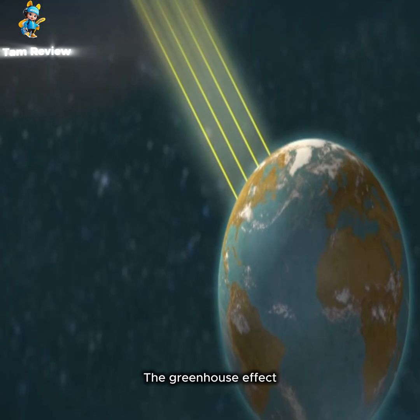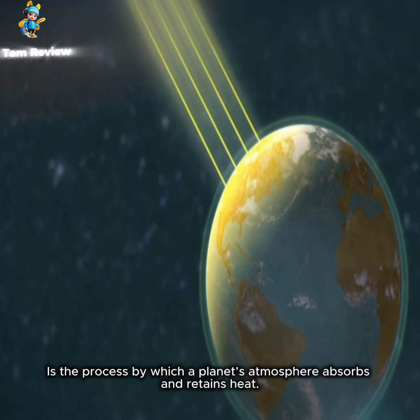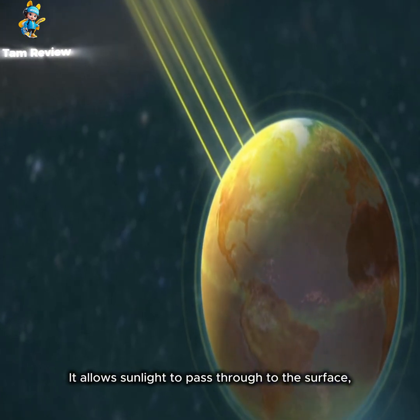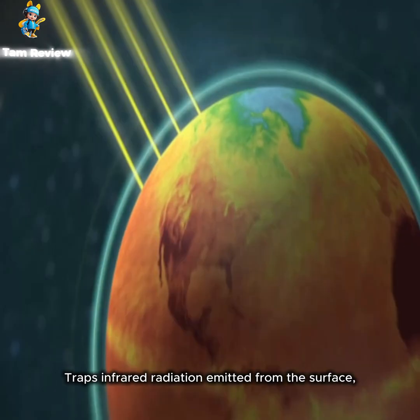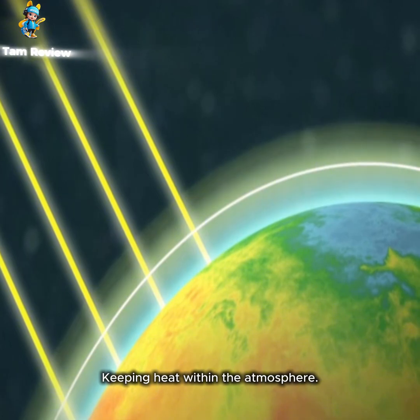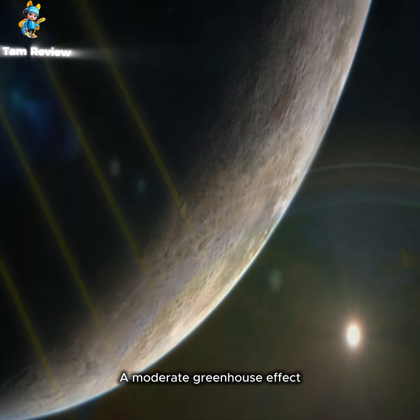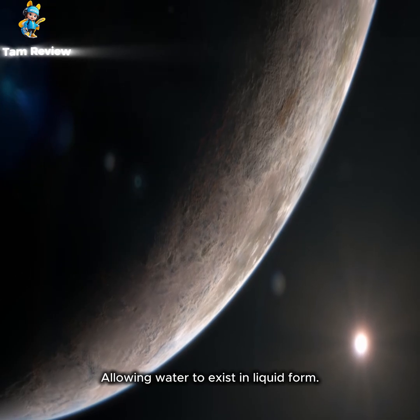The greenhouse effect is the process by which a planet's atmosphere absorbs and retains heat. It allows sunlight to pass through to the surface, but at the same time traps infrared radiation emitted from the surface, keeping heat within the atmosphere. A moderate greenhouse effect can make a planet's temperature suitable, allowing water to exist in liquid form.